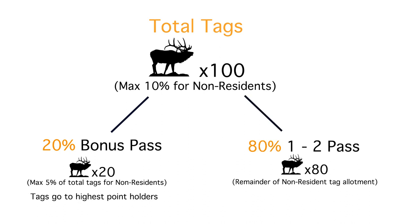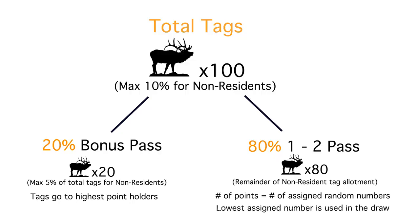All of you are going to go over to the 1-2 pass, which is for the remaining 80 tags. In this pass it's a true bonus point system. If I have one point and you have six points, your odds of drawing in this 1-2 pass are six times greater than mine. You get assigned six random numbers and I get assigned one. That's how the remaining 80% of the tags is allocated — bonus pass for the first 20%, and the 1-2 pass for the other 80%.